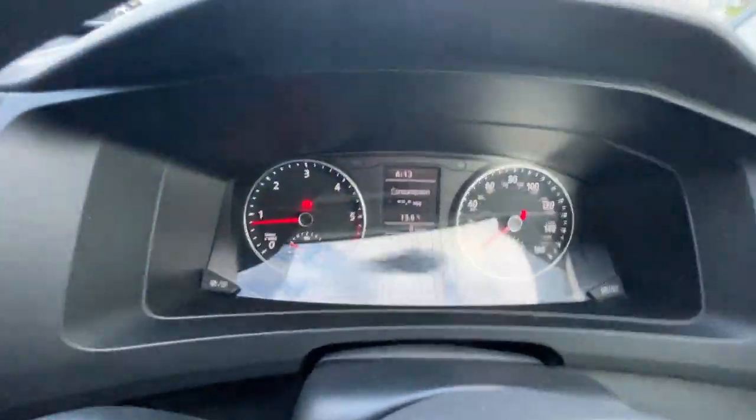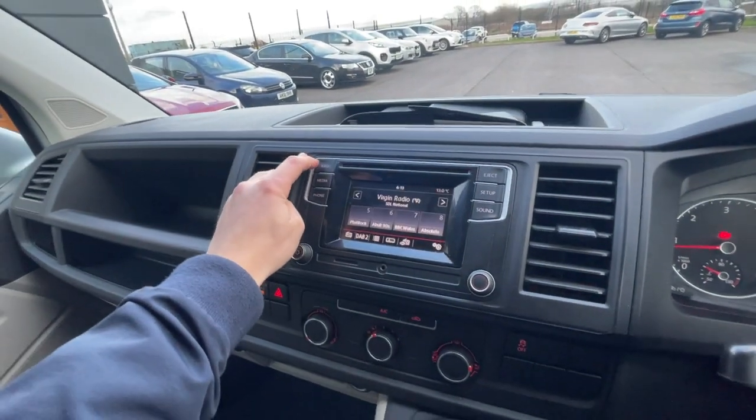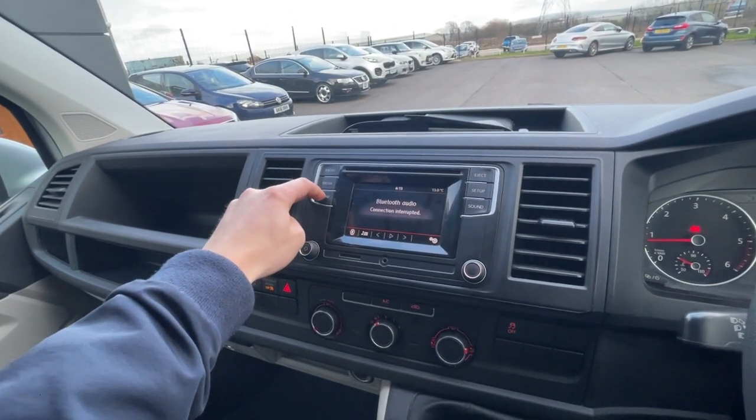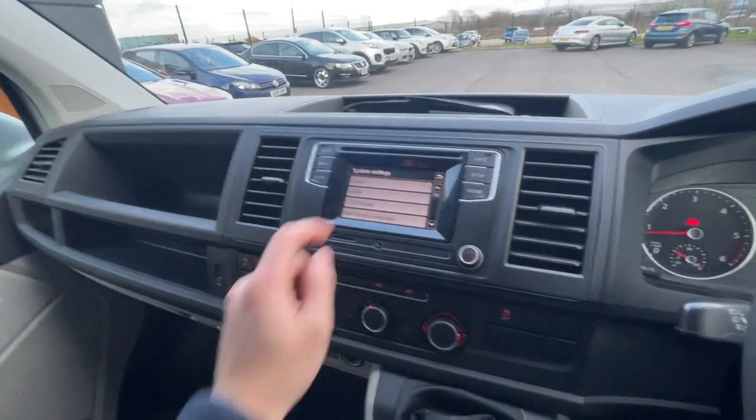The instrument cluster — it's got 50,557 miles on the clock. It's got a radio which includes DAB, FM, and AM, Bluetooth integration, telephone preparation, changing sound, and there's the setup features.